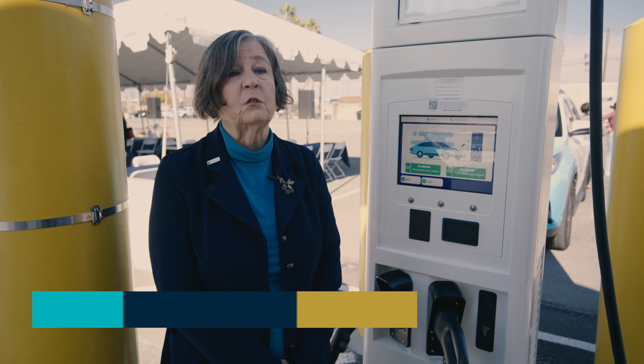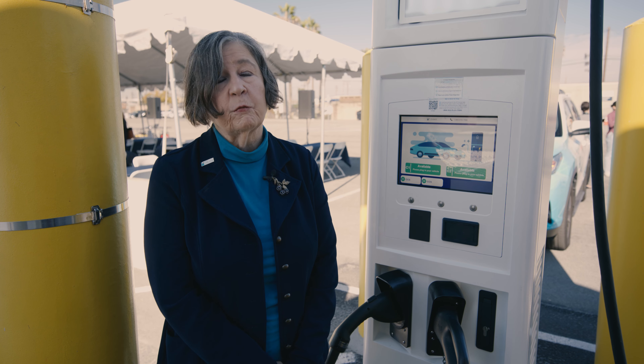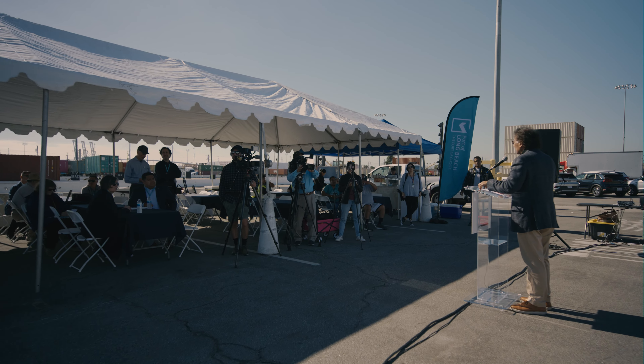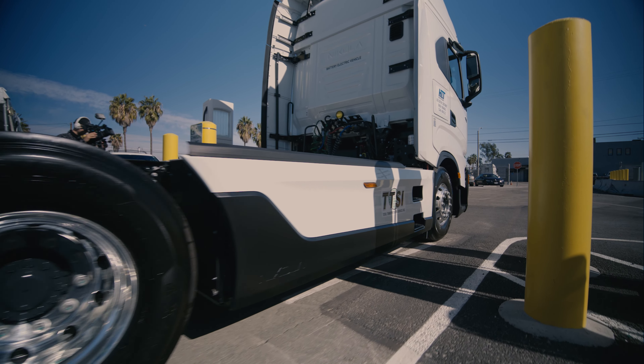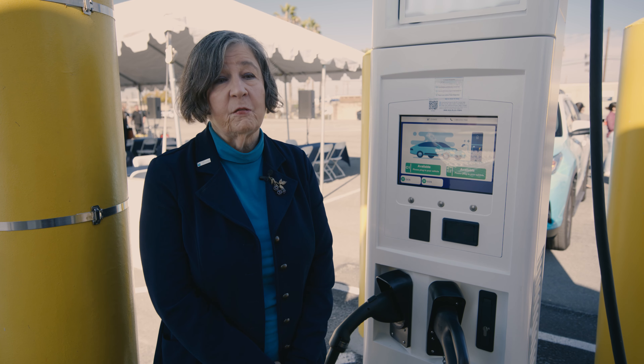We need to move as quickly as possible to a zero-emission fleet. Our community deserves us doing everything we can to get to that goal. And so with our partners and with the help of the state and federal government for funding, we believe we can get there. And the truckers are excited about it too. A cleaner environment affects them as well.